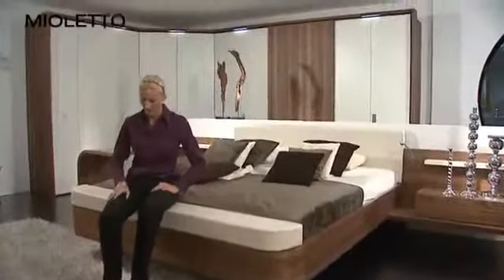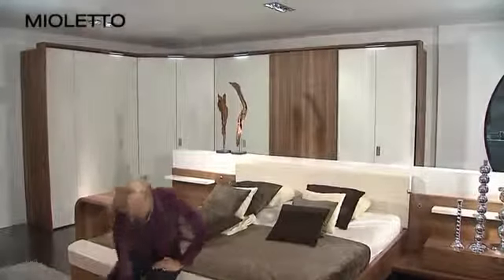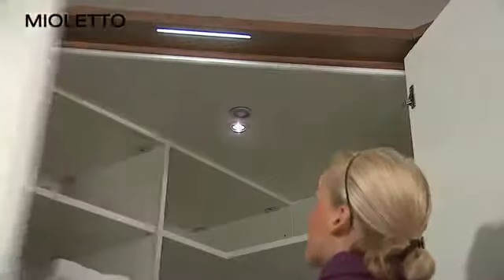Experience and feel the natural structured oak anthracite front. The walk-in corner wardrobe offers clever storage solutions, positioned in front of the window.